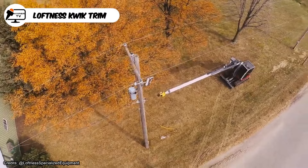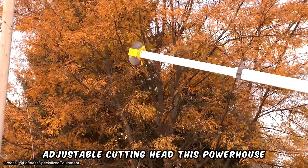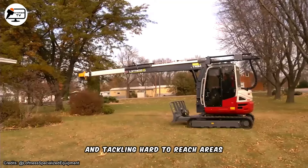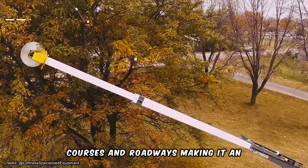Loftness Quick Trim emerges as a formidable force in the realm of tree and vegetation trimming. Armed with a hydraulic boom and an adjustable cutting head, this powerhouse machine can extend up to 7.5 meters, making it a perfect fit for trimming tall trees and tackling hard-to-reach areas. Its versatility extends to various environments, including parks, orchards, golf courses, and roadways.